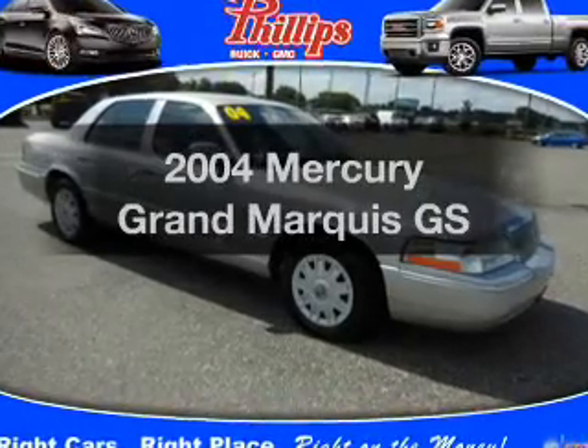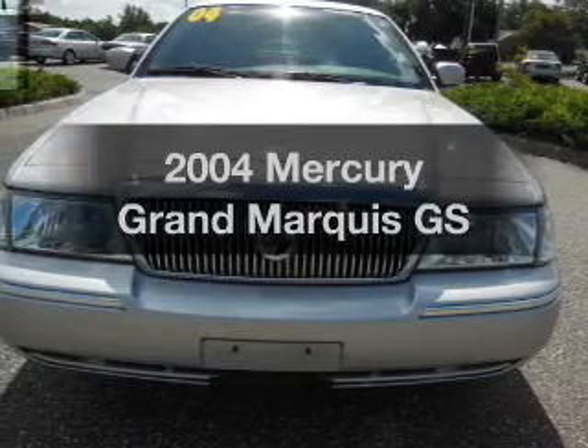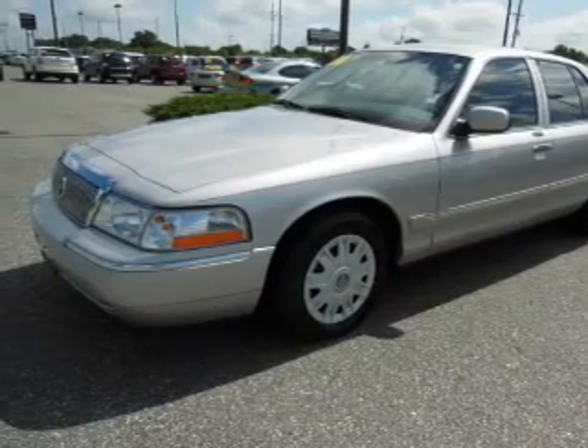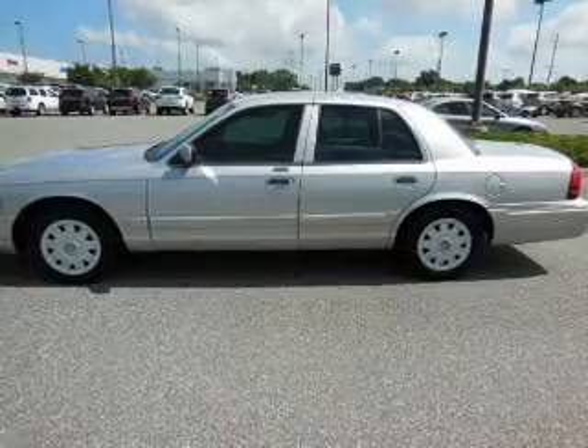Imagine yourself in this 2004 Mercury Grand Marquee. Everything you need under one roof with this great vehicle. With a powerful eight cylinder engine, the powertrain includes rear wheel drive, driven by an automatic transmission. Brake safely with the anti-lock braking system.